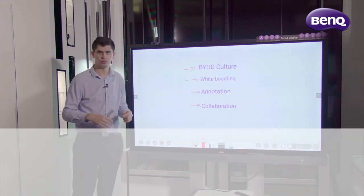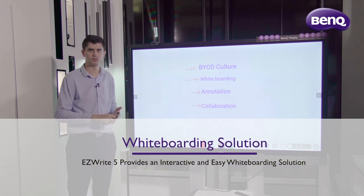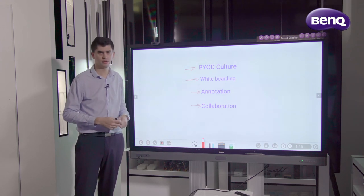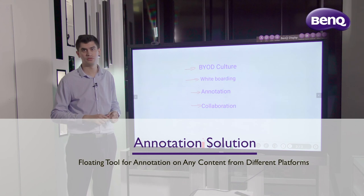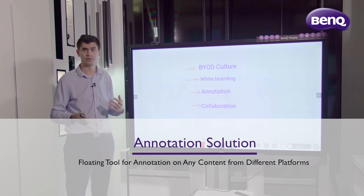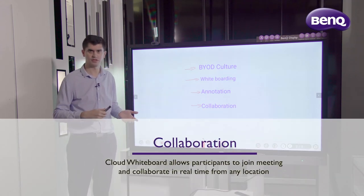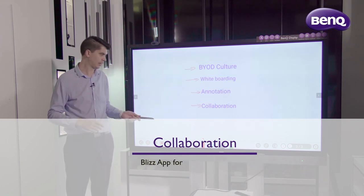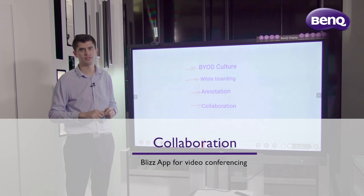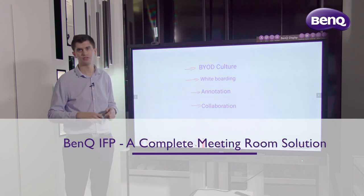Moving on to whiteboarding, we've had a look at EasyWrite 5.0 and the wealth of features available — anything from simple tools like calculators and sticky notes, all the way through to multiple participant collaboration. With annotation, the floating toolbar is a great tool to use on top of other sources, including HDMI, VGA, or another digital source. With collaboration, the cloud whiteboard allows participants to collaborate in real-time anywhere in the world. The Blizz conferencing software enables voice communication while collaborating — being able to hear someone's voice is a big part of the meeting experience. From all the features mentioned, it really is a complete solution to your meeting room requirements.